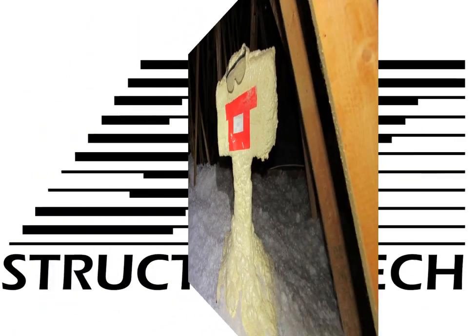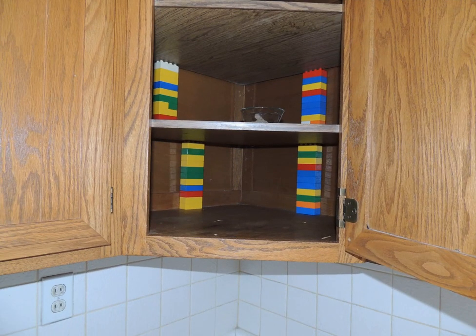This next photo is Legos holding up kitchen shelving. The comment there would be: this is the most expensive way to hold up your shelves. If you don't have kids and you haven't purchased Legos in a long time, then you don't get the joke. But if you have, well, you get it.